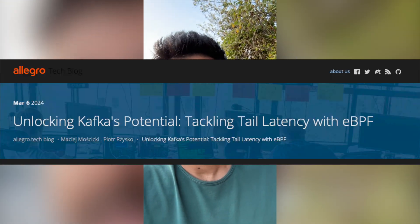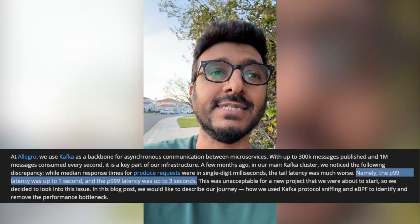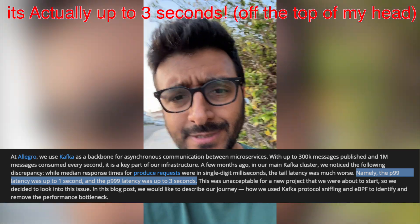It's very rare that you find such detailed blog articles that go into the very depth of technical details. This comes from Allegro — a European tech company — who are users of Kafka. They had a problem where their p999 latency was going up to 150 milliseconds and more. That's really slow, especially since Kafka is an append-only system and is supposed to be fast.